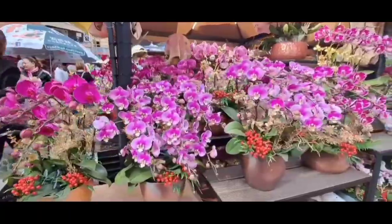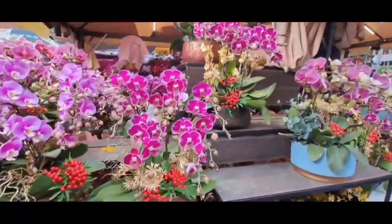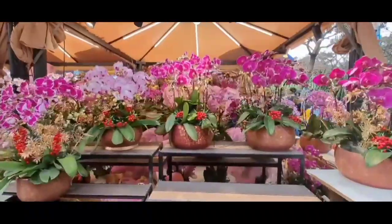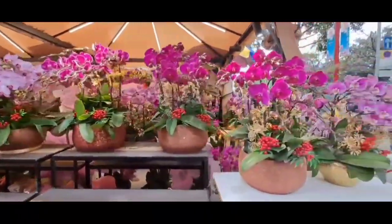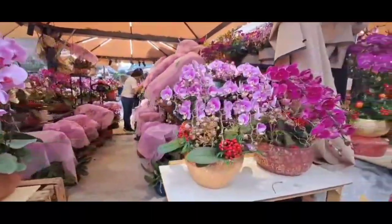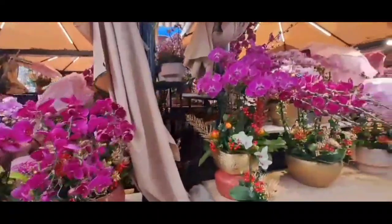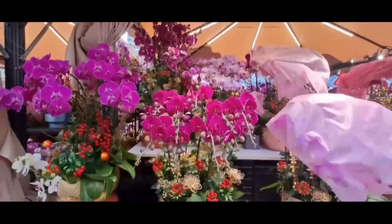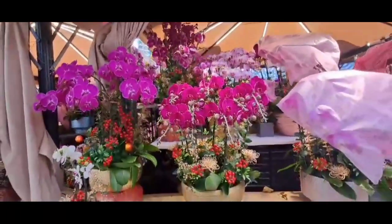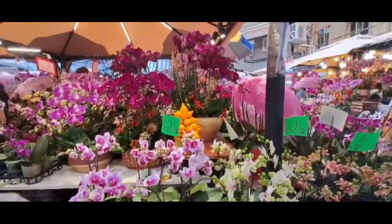Ada jeruk, ada bunga sakura. Disini banyak banget dengan rangkaian-rangkaian yang harganya juga beraneka ragam. Ada yang 500, untuk desain-desainnya yang bagus-bagus. Ada yang 2000, dan ada yang sampai puluhan ribu, buat orang-orang yang memesannya sesuai dengan keinginan mereka masing-masing.